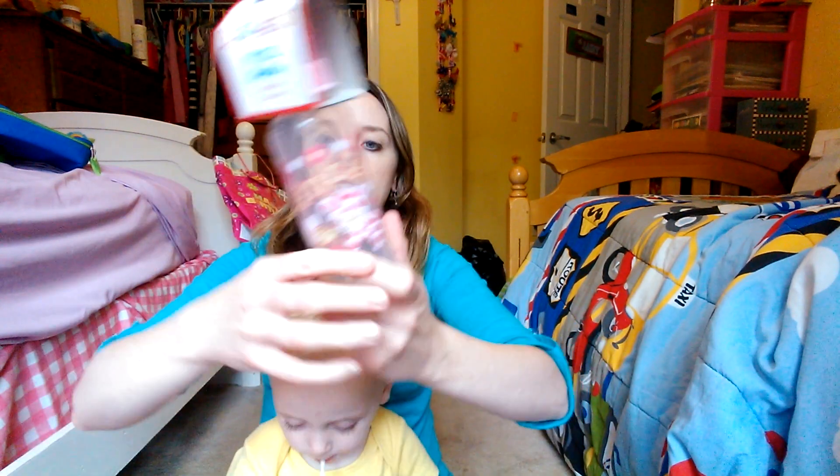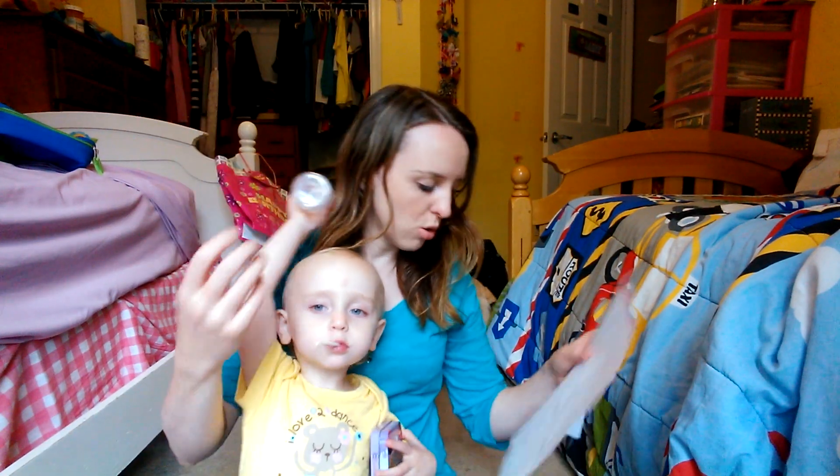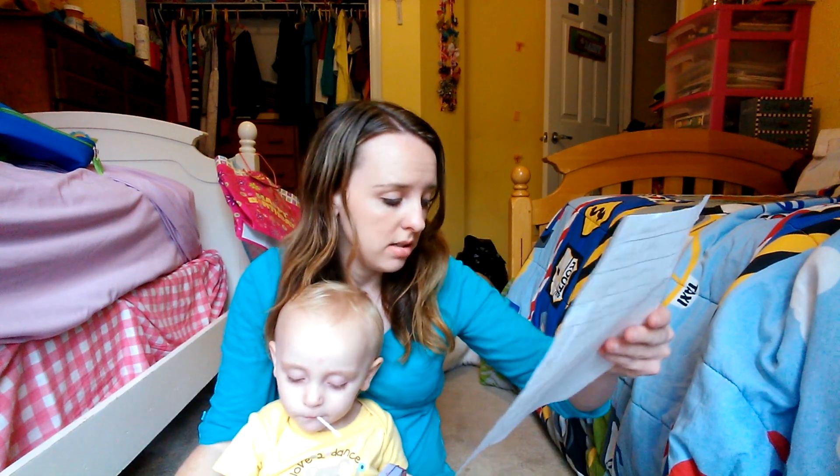I got a bottle for Hailey for her baby doll to play with. It's really cute — it says 'princess' on it. This bottle was normally only $1 anyway, but we got it for $0.40.